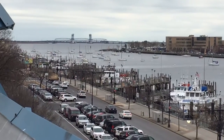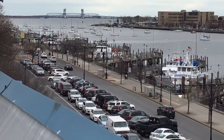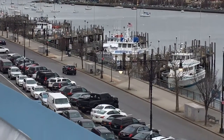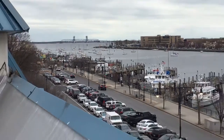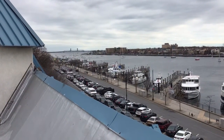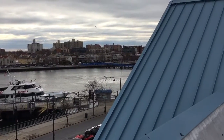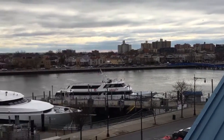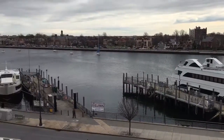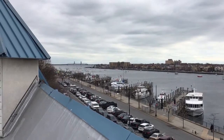Here's a little bit more of Sheepshead Bay itself. Emmons Avenue is the main strip that goes up and down where Sheepshead Bay is, and that leads into Knapp Street on the other side. The bay kind of dead-ends right over there — that's as far as you can go. But these yachts, fishing boats, and all these things can get out into the ocean that way.